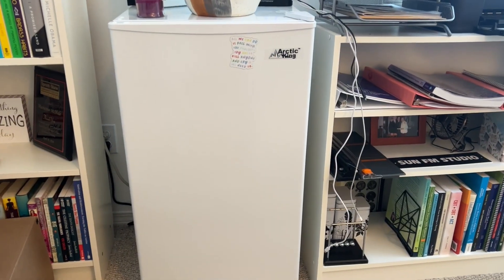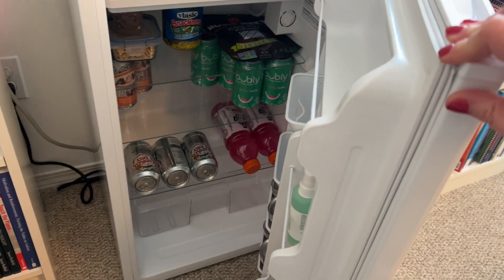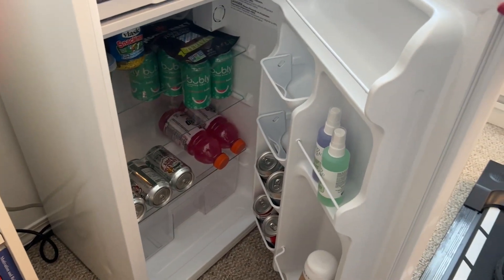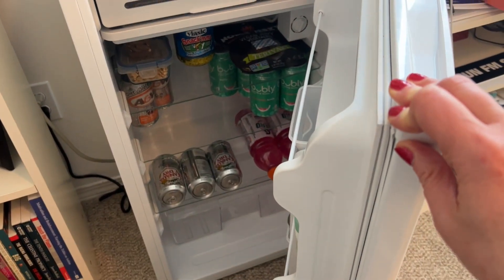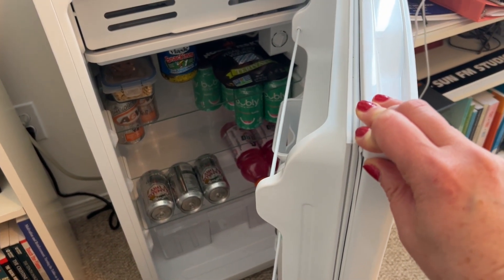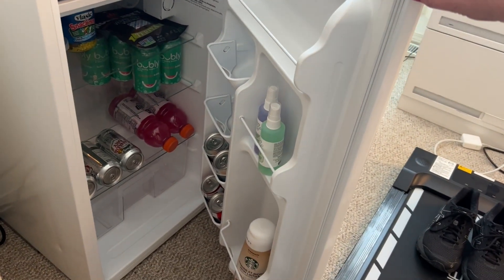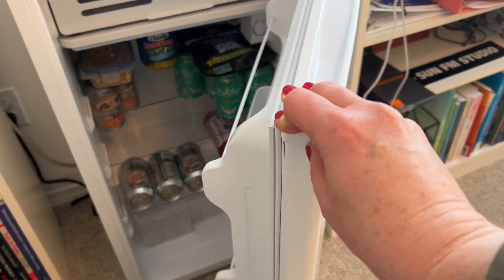Swinging over here — I believe I've shown this before — this little cheapo fridge could use a restock, honestly. Before the next semester I do need to restock it. It's basically tons of beverages: non-caffeinated sodas, some waters, and there also used to be a little champagne but we may have run out of that recently.